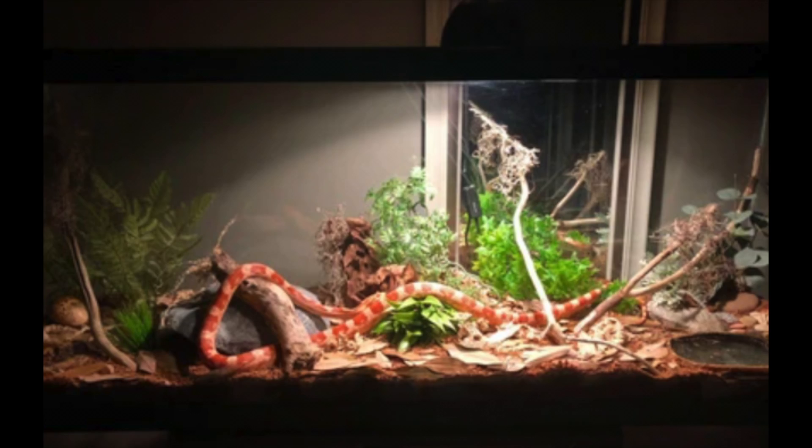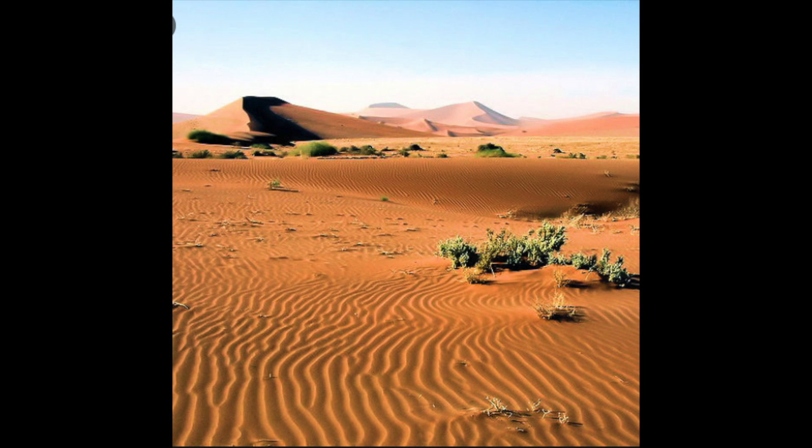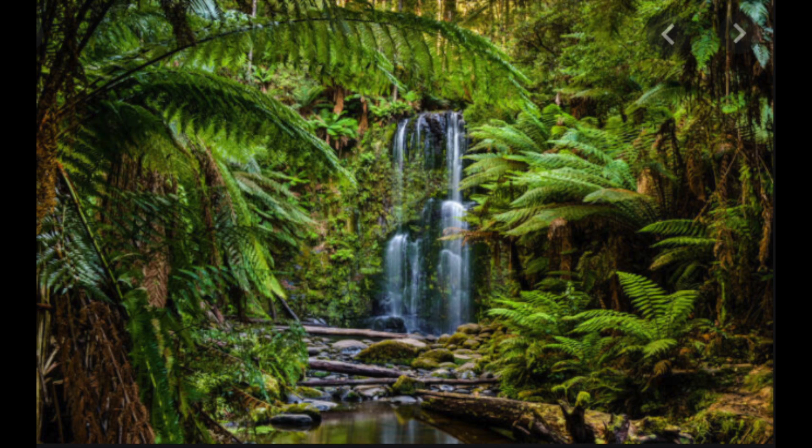Another pet that people have is a snake. Snakes can be very terrifying, but there are also snakes that can be kept as pets. Here is a pet snake. As you can see, they're usually kept in small cages — a small habitat. A habitat is where an animal lives. For example, a snake can live in a dry habitat like a desert, or it can live in a rainforest habitat. There are different kinds of snakes, just like there are different kinds of cats and dogs.